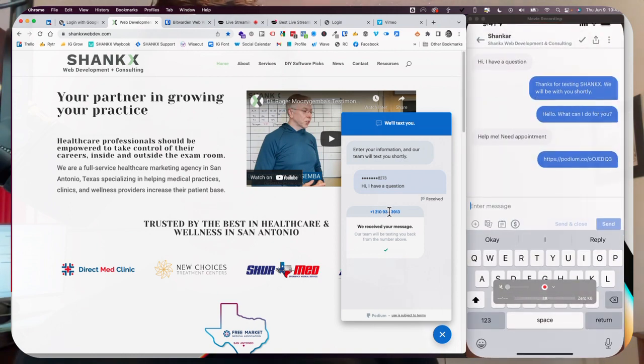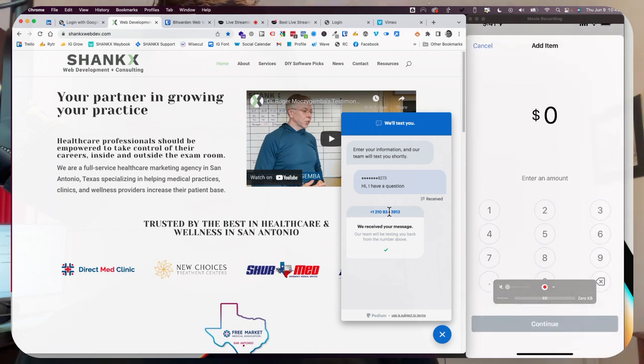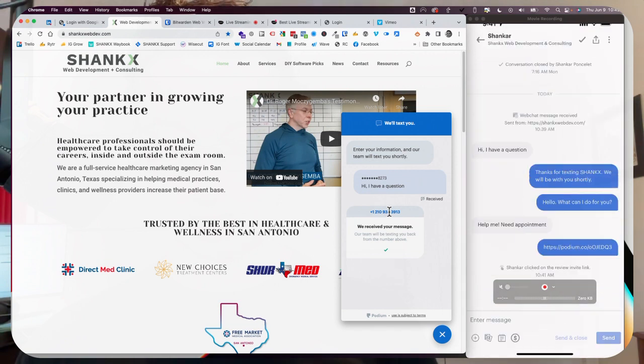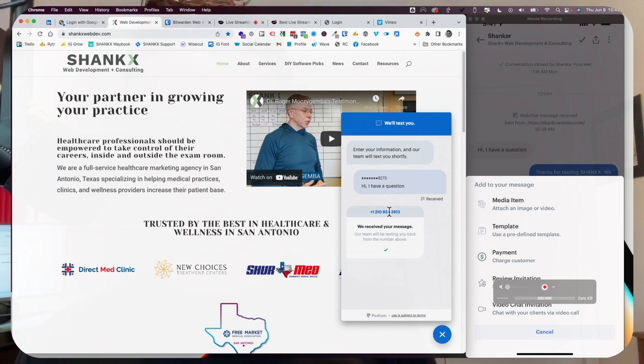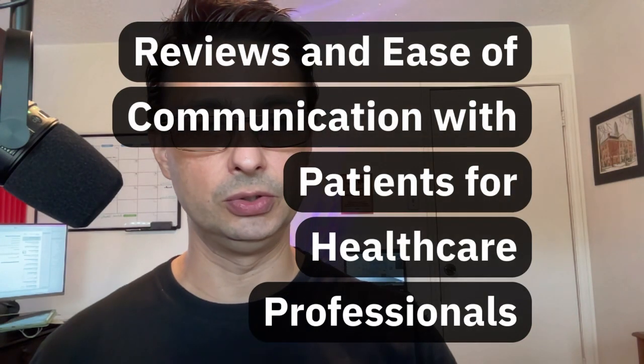Let's look at other options in this nice little tool. I can ask for a payment — it's connected to my credit card processing account. I can submit pictures. I can set up other templates. I can even initiate a HIPAA compliant video chat right from this button here at the very lower section. So what that means is you have an extremely powerful tool available to you here.